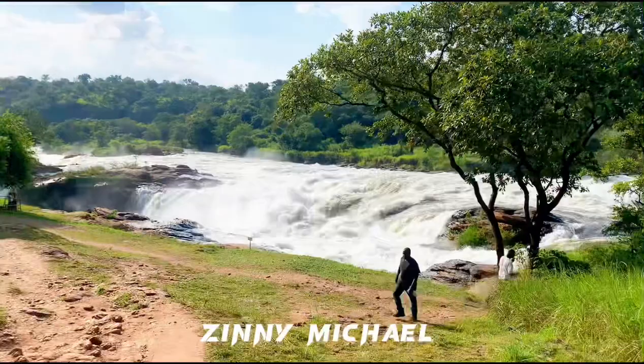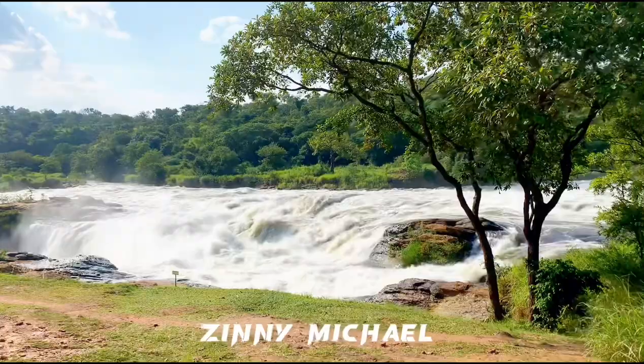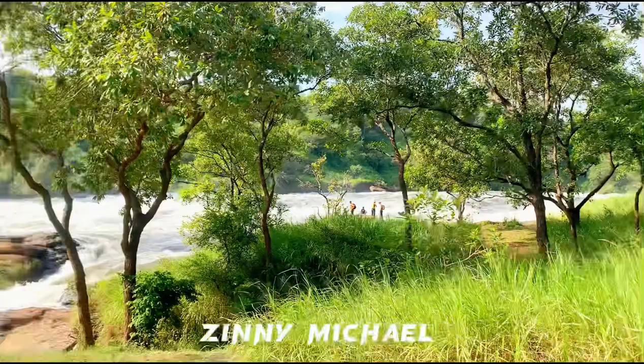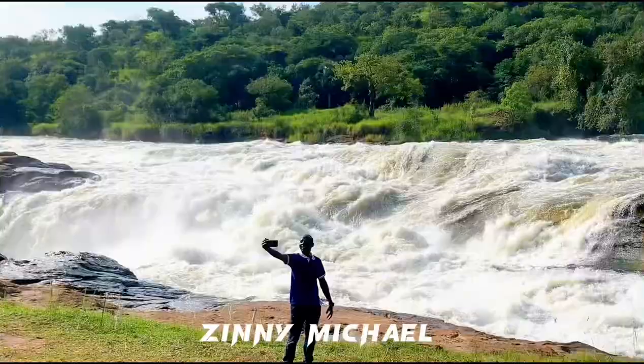Guys, this place is so beautiful. The wave here is — I mean, this is nature in its purest form. This is me seeing Murchison Falls for life in Uganda. I can't believe my eyes; the speed in which this water flows, it can carry buildings, it can carry anything. It flows so fast. I think I need to stop talking so you guys can really hear the sound of this water.